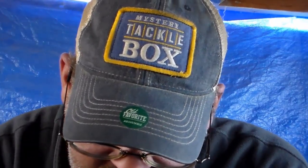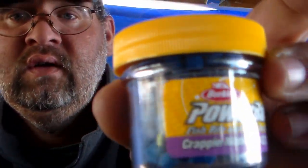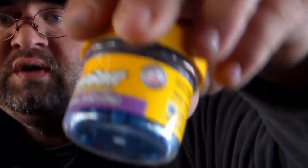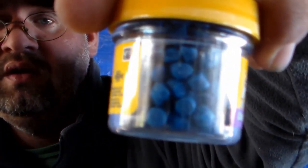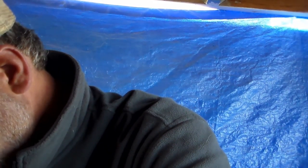Next one is the Berkley PowerBait Crappie Nibbles. The color is Blue Neon — Crappie Nibbles. These go for $4.29.